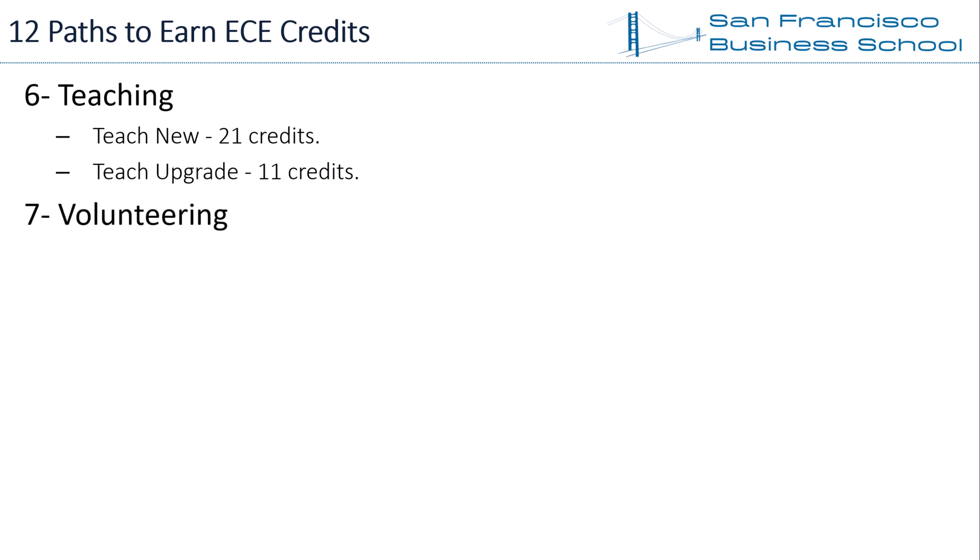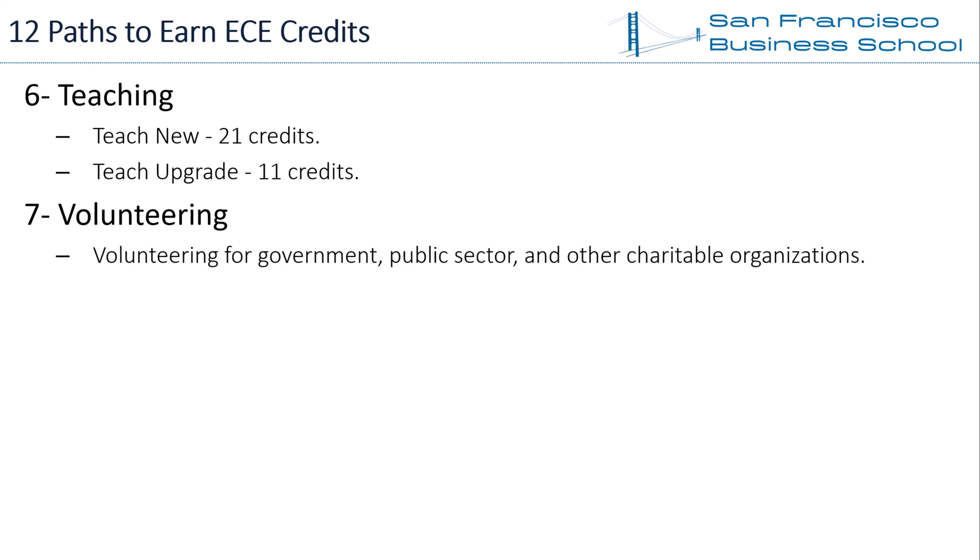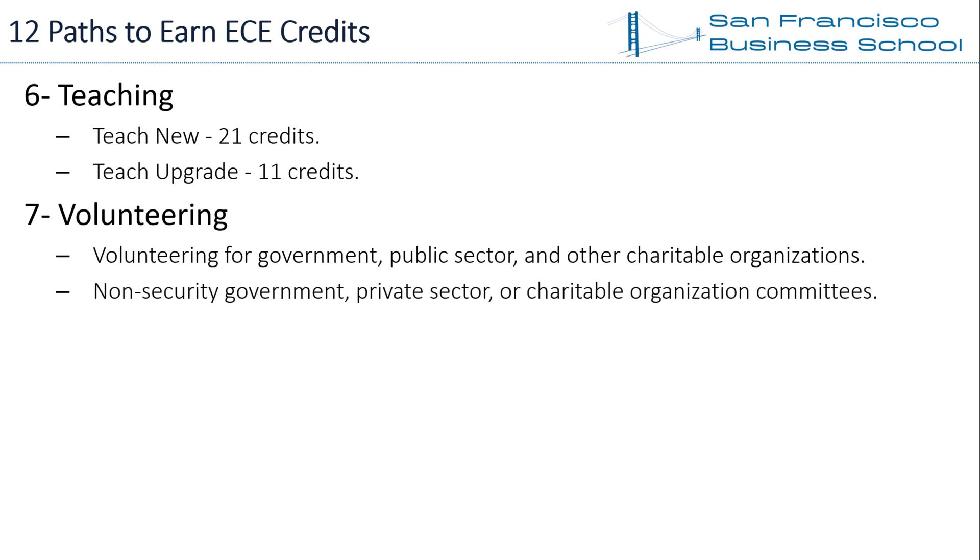Path 7 — Volunteering. EC Council accepts volunteering activities as ECE credits. Examples include volunteering for government, public sector, and charitable organizations, as well as non-security government, private sector, or charitable organization committees. You can search for volunteering options on the EC Council website. Note that these activities may not be available in your location if you live in a small city. EC Council has a limit of 1 ECE credit per volunteering activity.